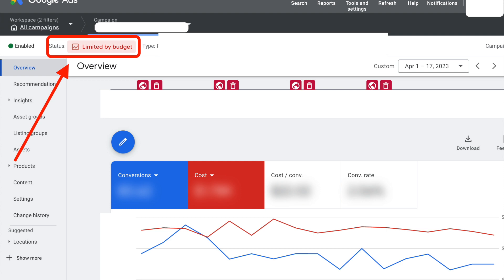Google Shopping limited by budget — should you actually raise the budget? Most people, when they see this status that says limited by budget, will just rush to add the budget straight away without thinking twice about it. But hold your horses — limited by budget has two interpretations. Only if it falls into the positive category should you increase the budget. Otherwise, it's not time to increase the budget yet; there are other things you need to do.